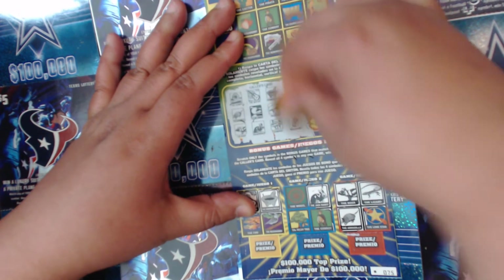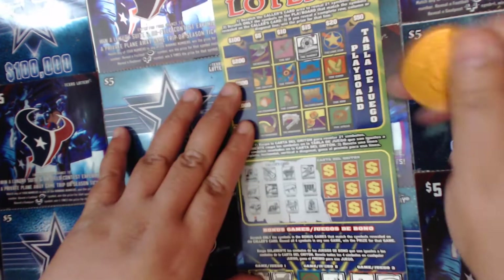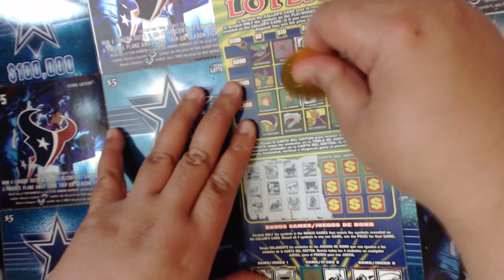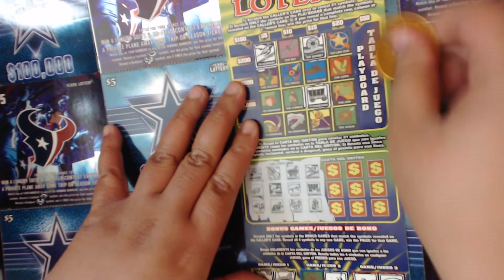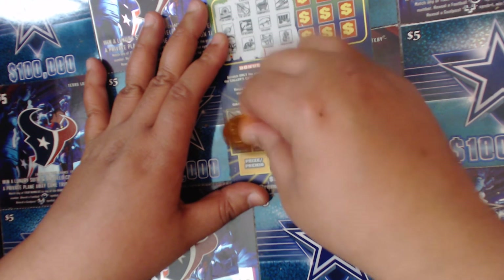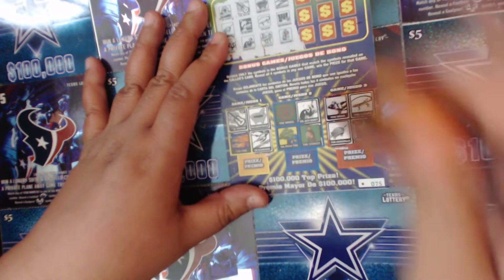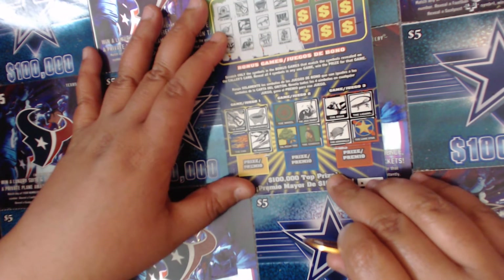Next three we're looking for is the mockingbird, the wagon, and the blue bonnet. We got the wagon right here, we got the mockingbird up here, and we do not have a blue bonnet up there. We got the mockingbird right here, so we need the fire to get this one — and no blue bonnet and no wagon.